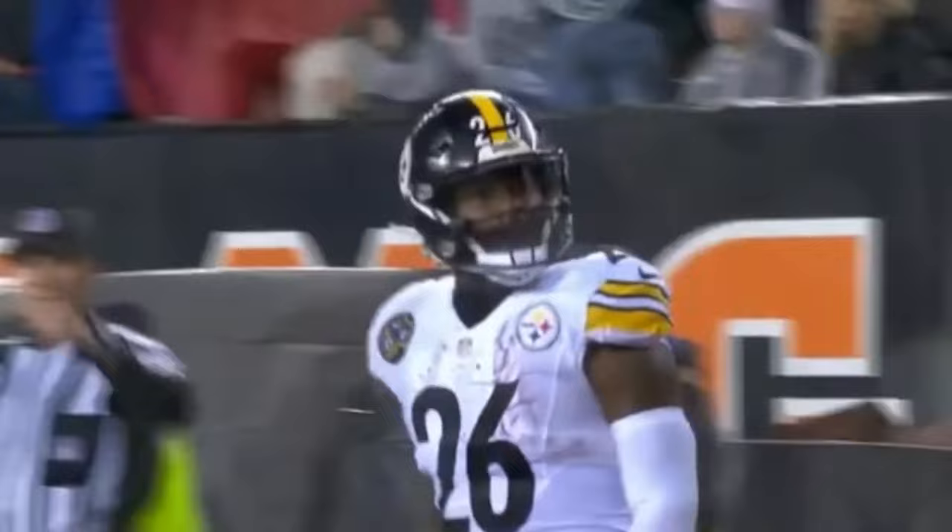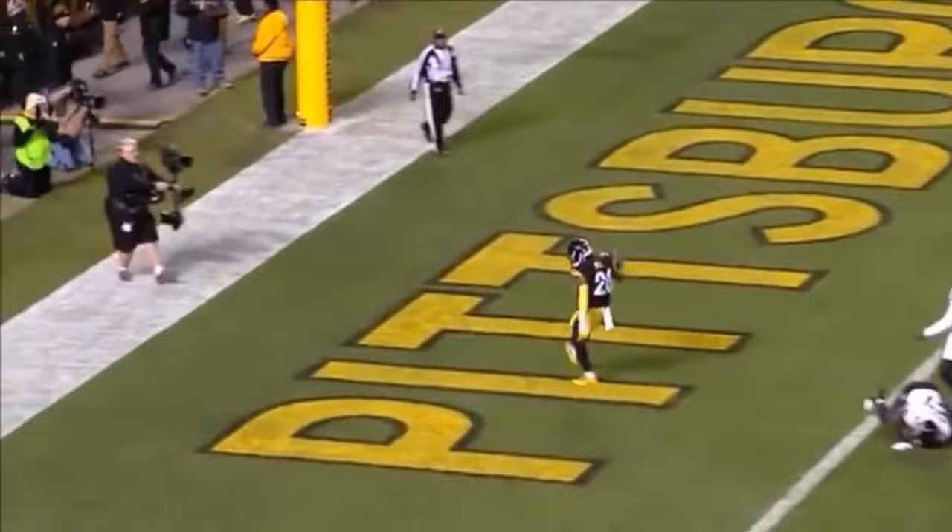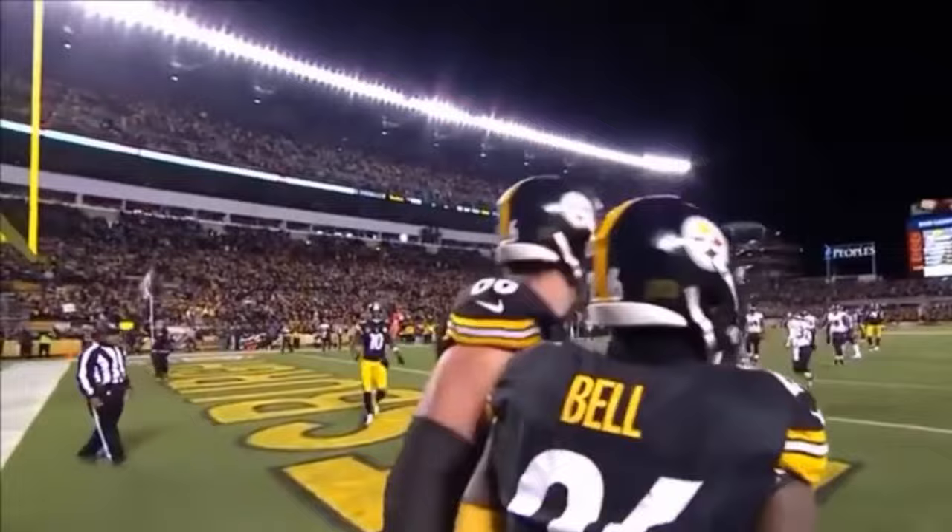Does he go out of bounds? No whistle, no signal — and it's a touchdown for Pittsburgh! Standing with the empty set here, throws, and that's caught by Bell into the end zone for a touchdown.